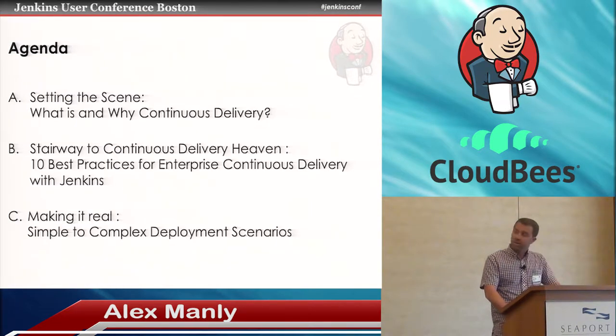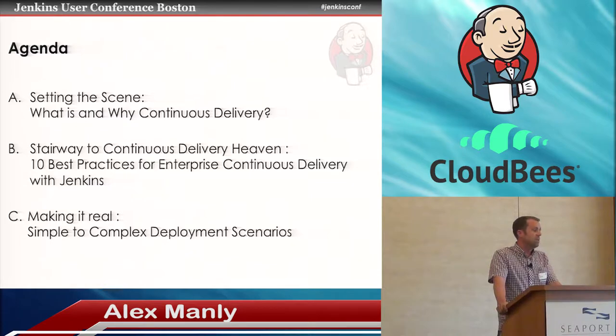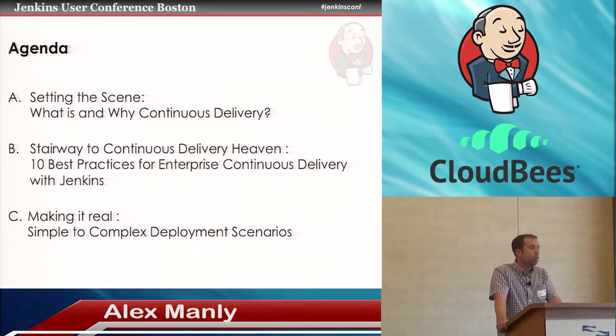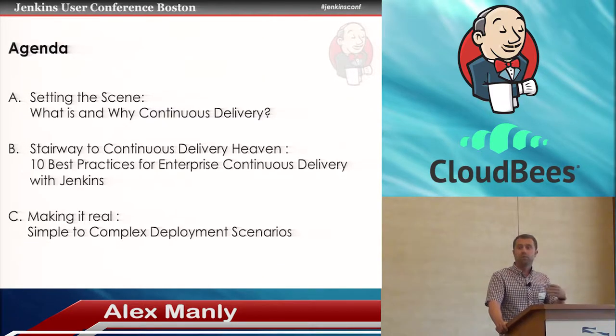I'm going to talk about three things today. First, setting the scene with continuous delivery — what it means to most people and what it means to me. Then I'll go on to the 10 steps or principles to guide you when choosing to implement continuous delivery in your organisation. And if I've got time, I'll cover some real deployment scenarios, from simple to complex. My specialist field is deployment, so that's what I'll focus on.